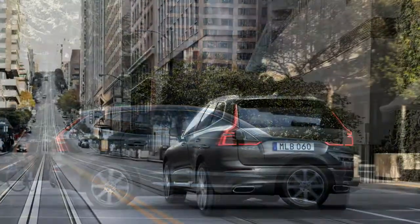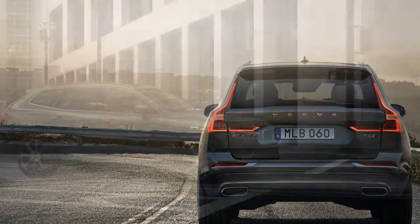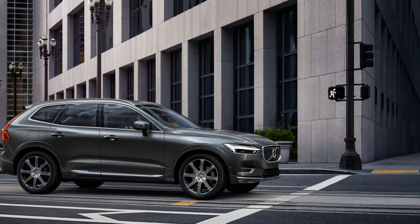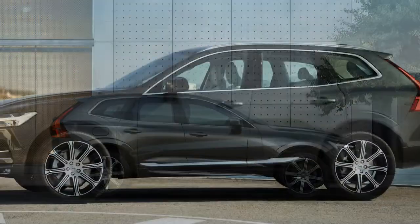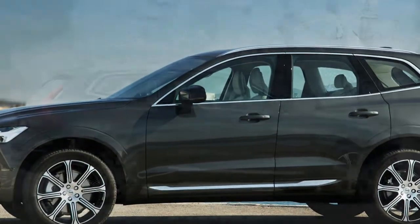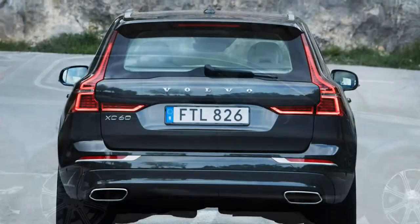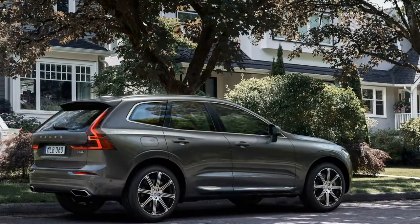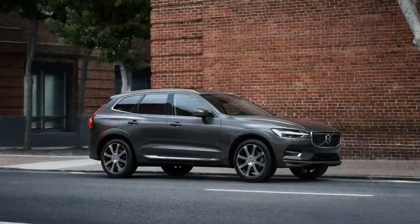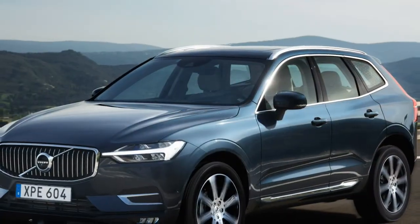The R-Design, at $45,795, adds a firmer suspension tune, 19-inch wheels, drive mode settings, a 12.3-inch driver display, navigation, shift paddles, sport seats upholstered in leather and microsuede, metal mesh interior trim, and a black headliner, in addition to model-specific visuals including a gloss black grille and matte silver mirror caps and window trim.